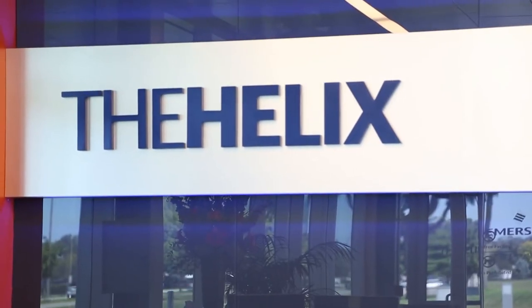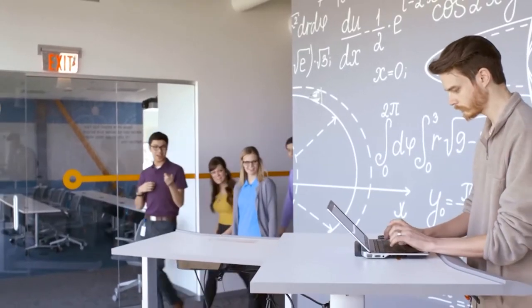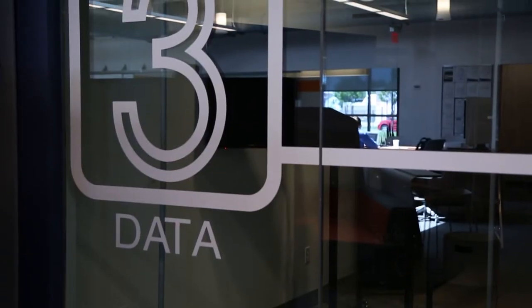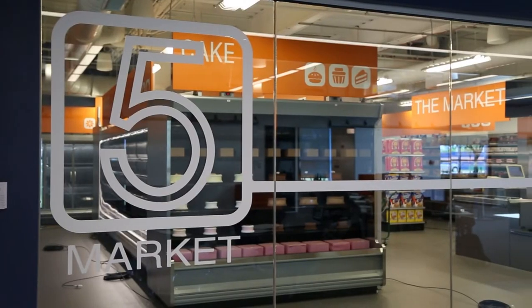The Helix is a 40,000 square foot facility designed specifically for innovation and collaboration. There are five modules here at the Helix: a residential home, a data center, a commercial kitchen, and a supermarket or convenience store.